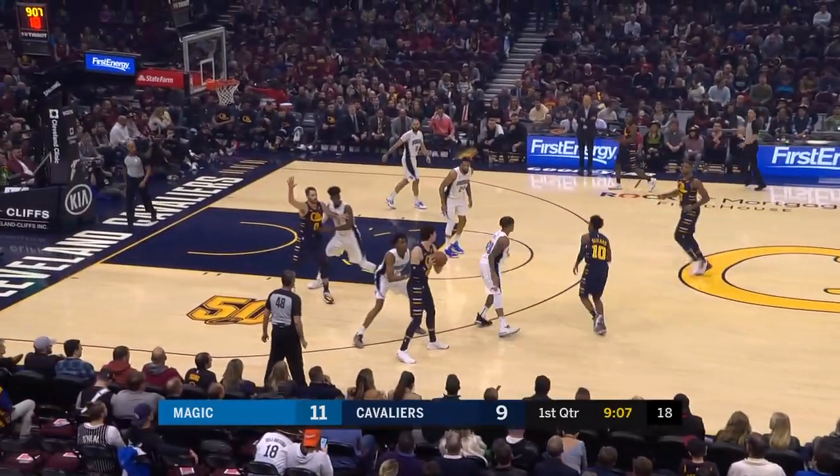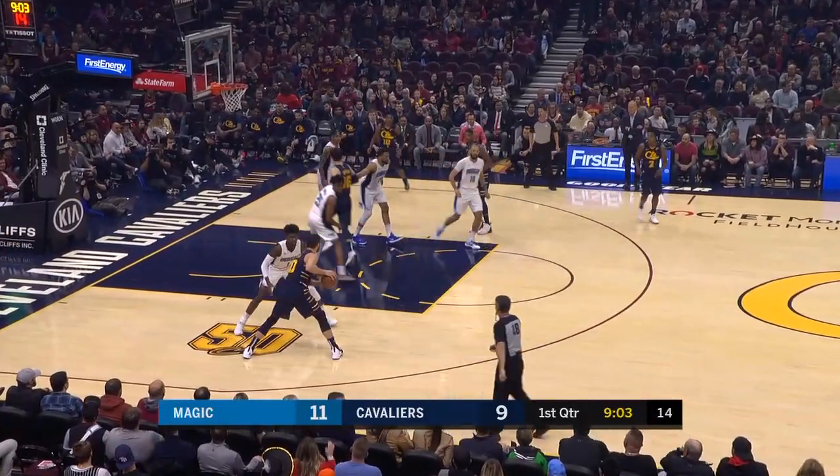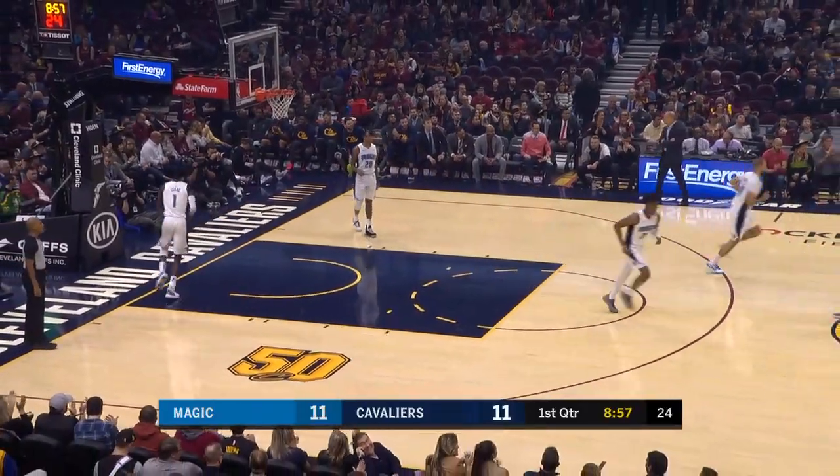A couple of games ago, Isaac had his career-high 25 in Indiana against the Pacers. Love on Isaac — squares up, fires a mid-range jumper, kisses it off the window and ties this game at 11.